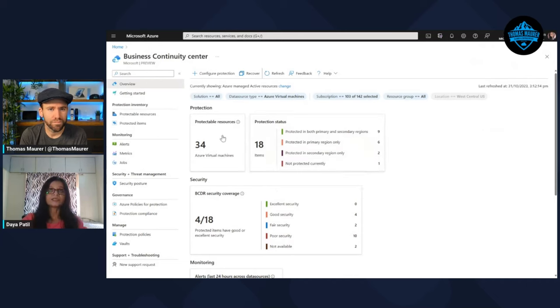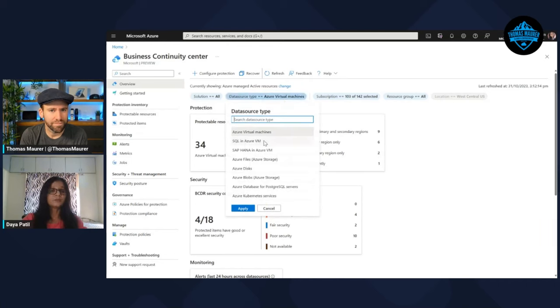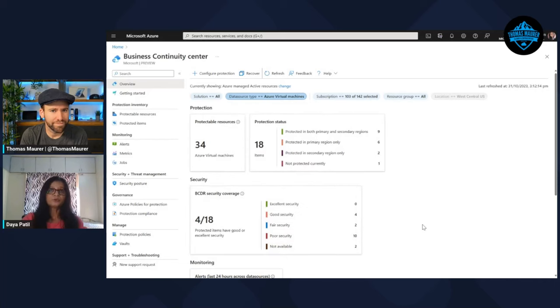From the monitoring perspective, you can identify triggered alerts and see the Azure policies applied for compliance purposes. You can trigger actions right from this page. Business Continuity Center also covers hybrid resources. There is a scope picker where you can switch between Azure and non-Azure resources. For example, if I click on non-Azure and click OK, the same view is summarized for non-Azure resources.